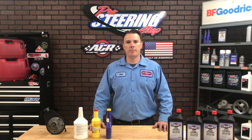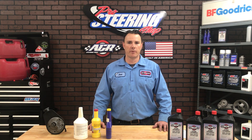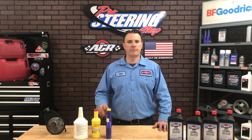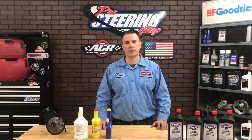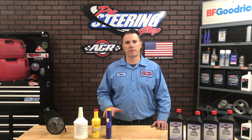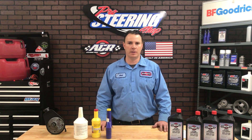Hello, my name is Josh Birchey and I'm the owner of SteerCo AGR Performance Steering. This video is number two of five discussing fluids for your power steering system, and this one's about synthetics and why I just don't recommend them.